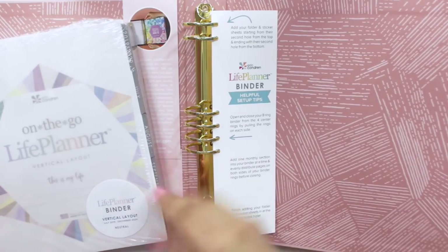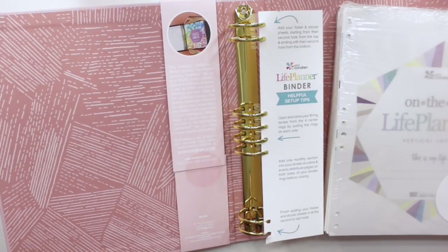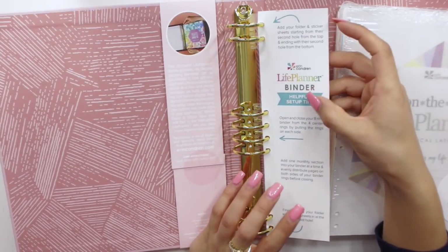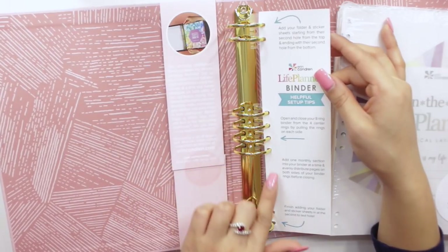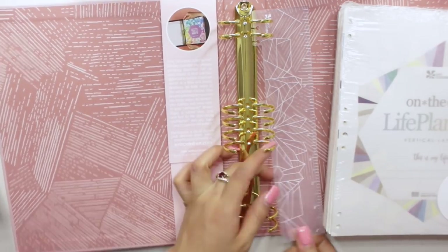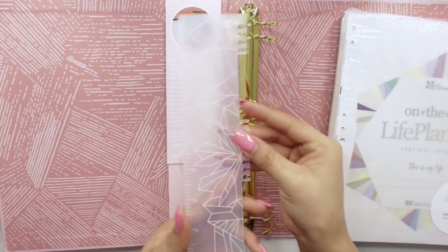I believe all of the binders have the gold coil, with the exception of the neutral pattern. I really like how on the inside of the binder they have the woven wonder pattern in a really pretty mauve rose color. The rings are actually different than any other rings I've seen — they give you a guide and setup tips. The dashboards and sticky notes do fit within these rings, so they made it proportionate. And this is how the ruler from the binder looks, which is kind of crazy how they did all of this.